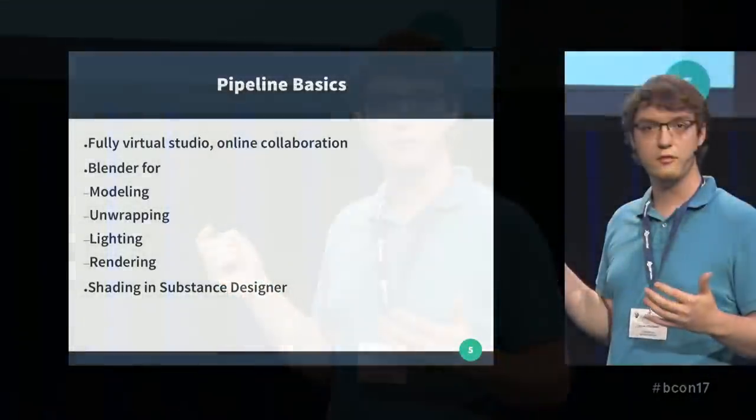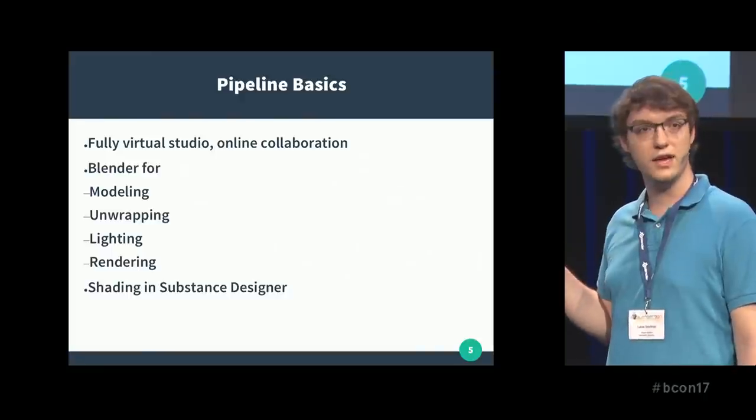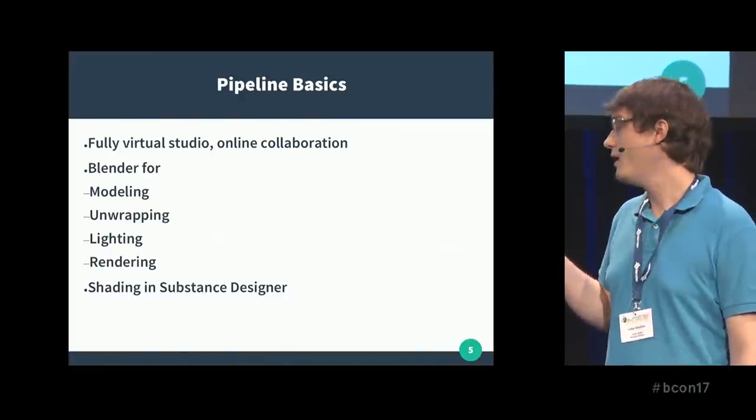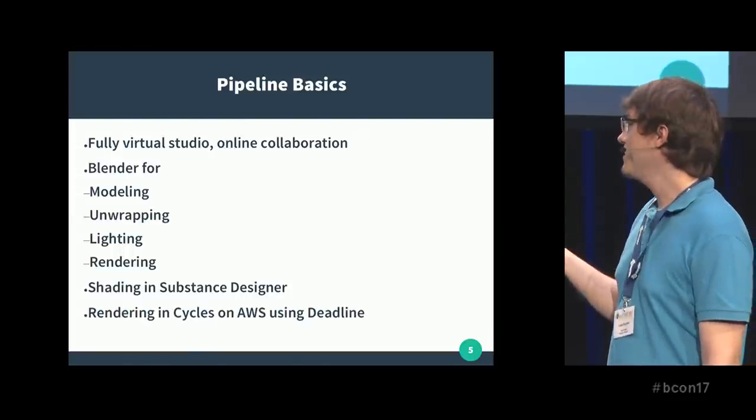There is some other software going on. For example, we're using Substance Designer for shading, and some simulations are done in Houdini. But mostly the pipeline is Blender-based, and rendering is done in Cycles, of course.